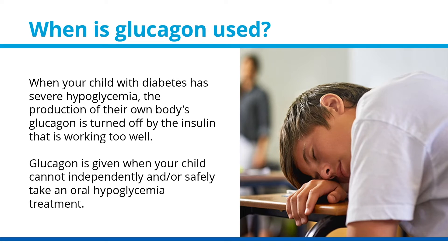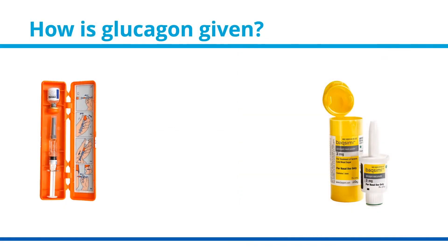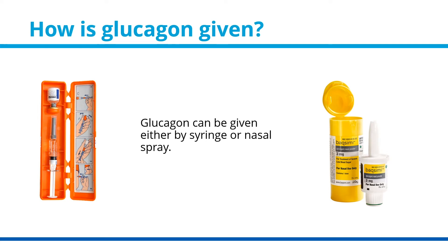Glucagon is given when your child cannot independently and/or safely take an oral hypoglycemia treatment. How is glucagon given? Glucagon can be given either by syringe or nasal spray.